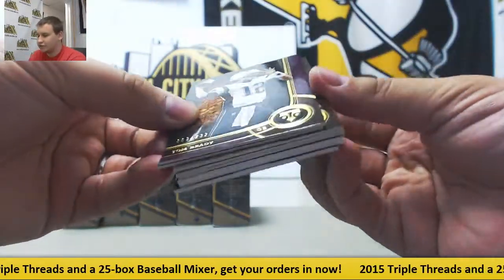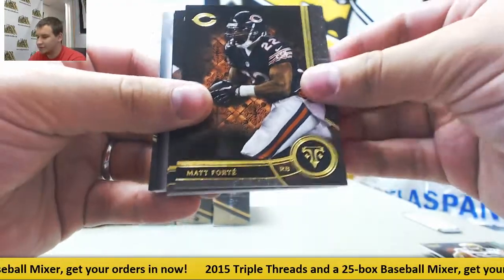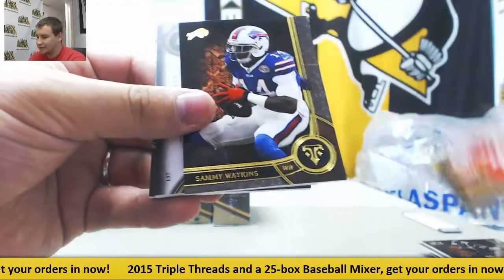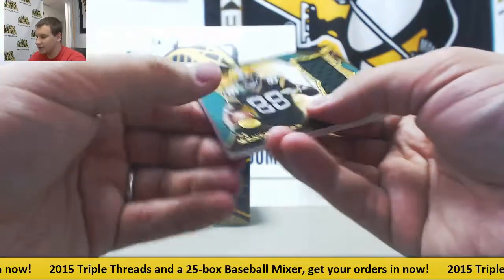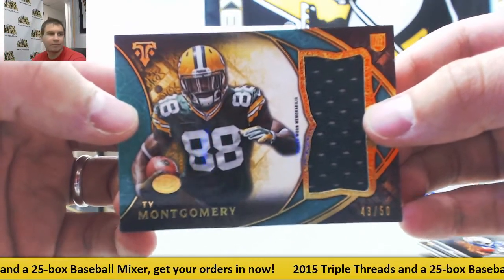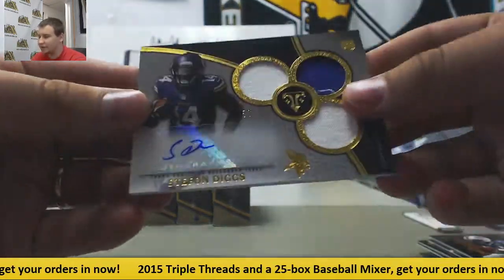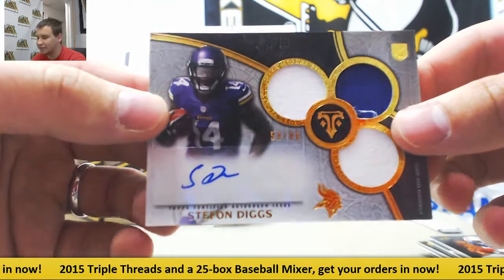Next up: 232, Tom Brady; 199, Clay Matthews; also Forte, Davis, and Watkins. For the Packers, numbered to 50, jersey — Ty Montgomery. And for the Vikings, numbered 59 of 99, rookie patch auto — Stefon Diggs.